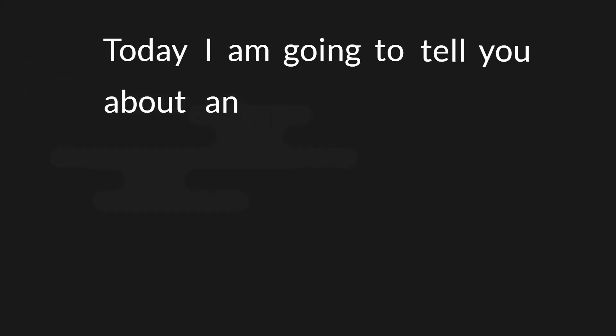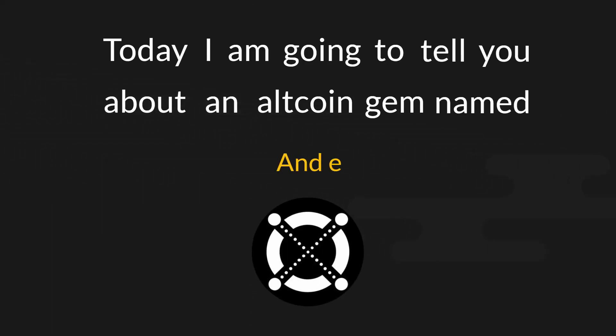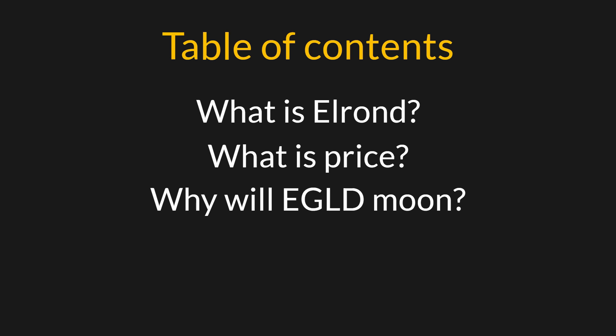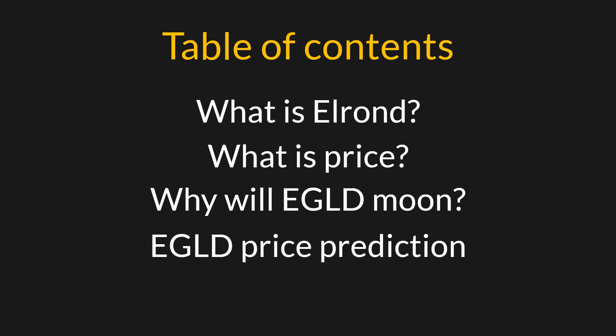Today I am going to tell you about an altcoin gem named Elrond and everything you need to know about it. Here is what I am going to cover in this video: what is Elrond and what do they offer, what is the price, why will the price of EGLD moon, and an EGLD price prediction.